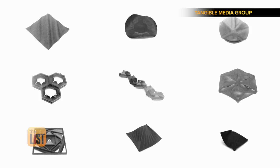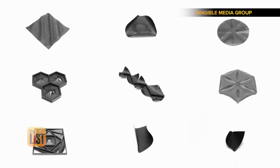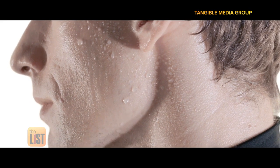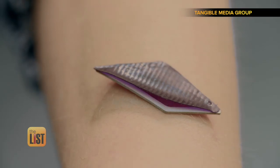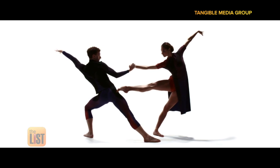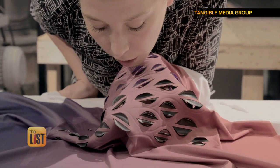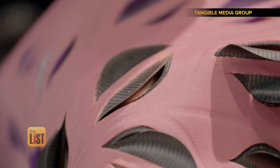The different expansion and contraction level of the two materials creates a variety of bending behavior in space and time. What makes it bend is moisture, and when it does bend it's because it senses that the wearer needs to cool down. It's not on runways yet, but the researchers hope to outfit the athletes at the 2020 Olympics.